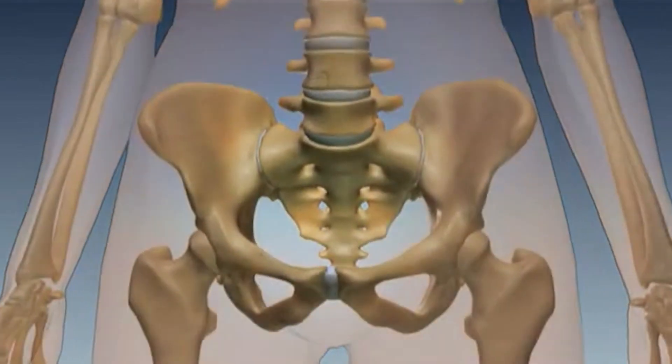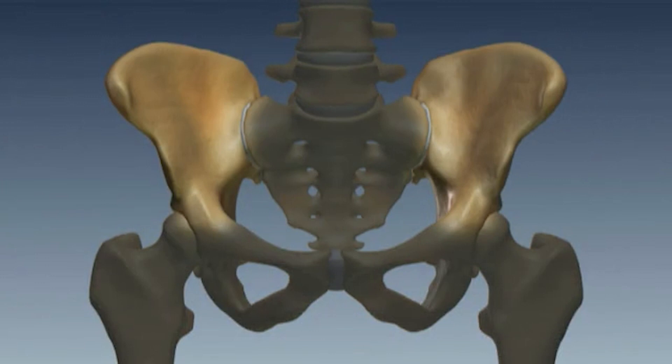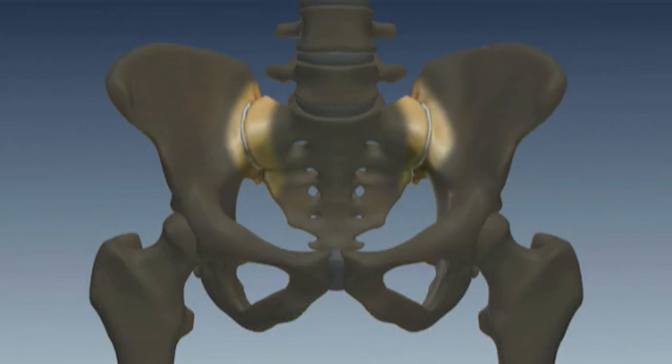The SI joint is the joint between the sacrum and the ilium. It's the strongest joint in the body, surrounded by strong ligaments and muscles holding it in place.